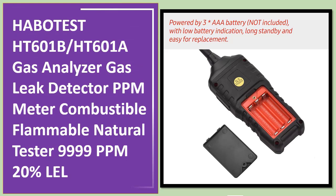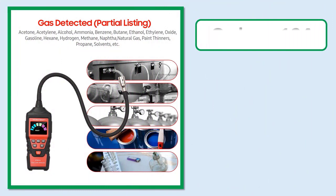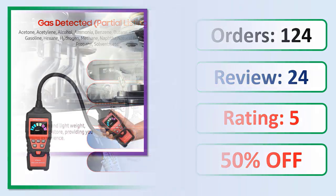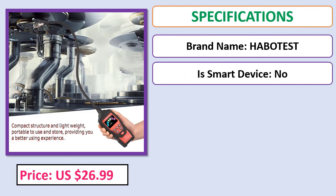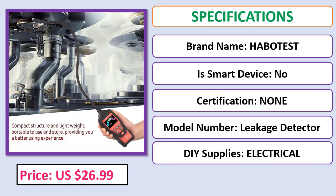Number 5: HABOT EST HT601B / HT601A gas analyzer gas leak detector PPM meter, combustible flammable natural gas tester, 9999 PPM. Check the description below for the product link.